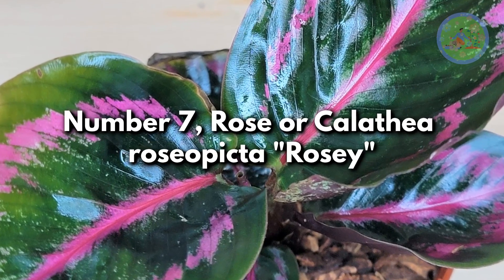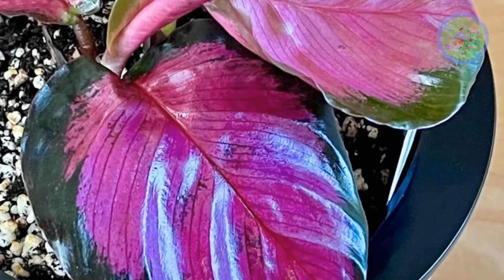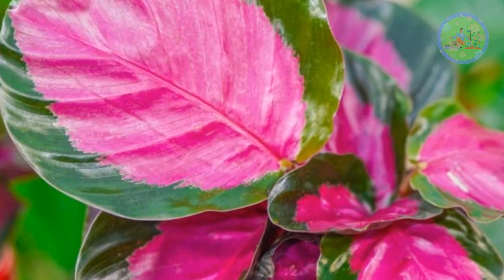Number 7: Rose or Calathea Roseopicta 'Rosy'. Rosy features large oval-shaped leaves with green edges and a pink center with purple undersides that fold down during the night.